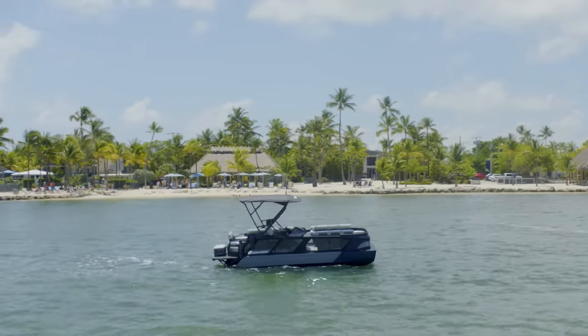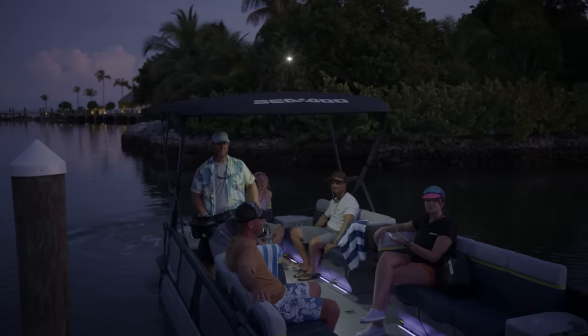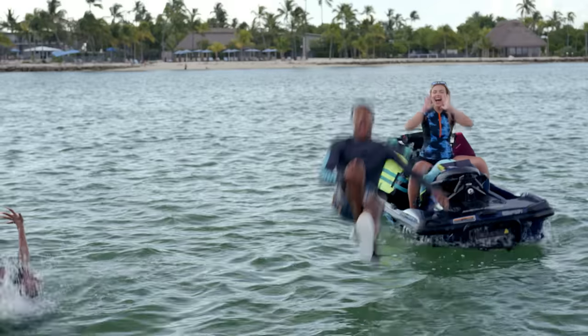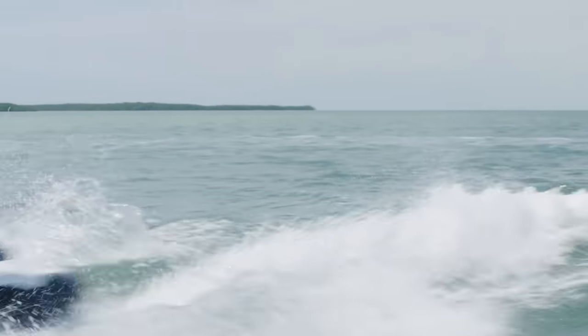The new Switch Limited combines the value and excitement people love about the Switch pontoons and adds the next level of luxurious refinement. Those unforgettable days on the water are now even more memorable. We have a ton of new videos coming this season, so don't forget to hit that subscribe button to keep up with the latest SIDU content. Now let's dive into the 2024 SIDU Switch Cruise Limited.